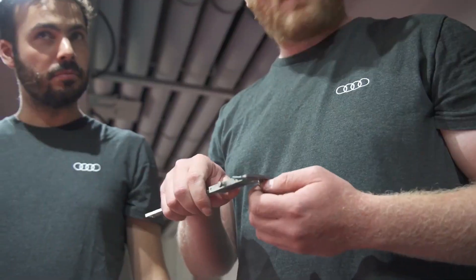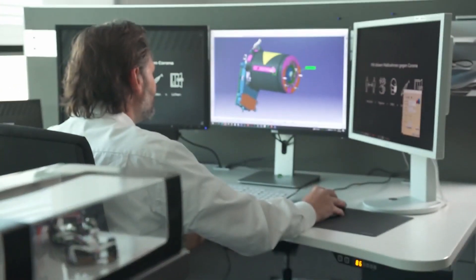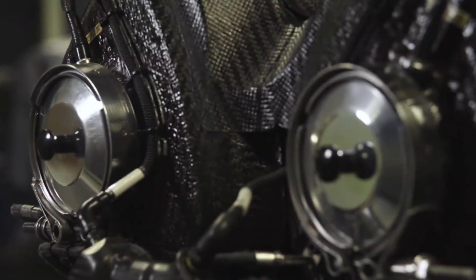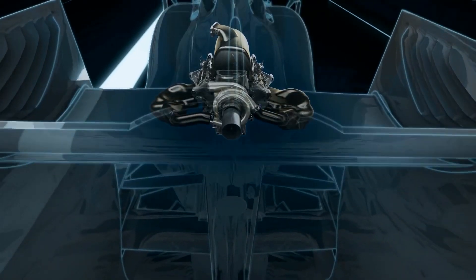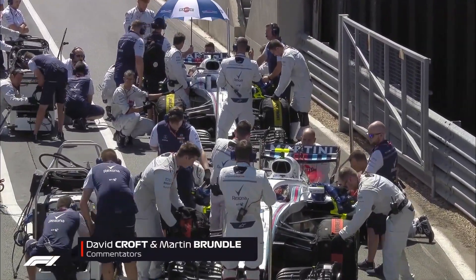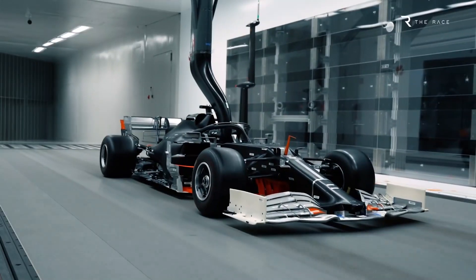The output of the MGU-K, which collects kinetic energy and distributes electrical energy via the crankshaft, is expected to nearly quadruple beginning in 2026, reaching 350 kilowatts — equivalent to approximately 469 horsepower — bringing the overall system output to over 1,000 horsepower. In the present F1 power unit, the MGU-H collects heat energy from the exhaust gases in the turbocharger and can deploy electrical energy to alleviate turbo lag; this component is scheduled to be removed in 2026. Because of the greater reliance on electricity, the total fuel consumed in a race will decline from 100 kg to 70 kg, and the removal of the MGU-H, along with a number of other measures, is designed to reduce expenses.